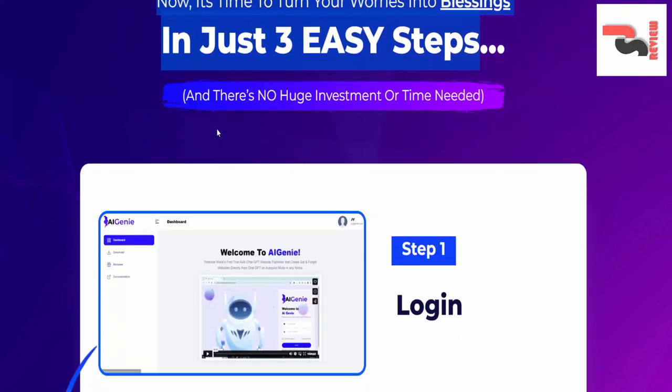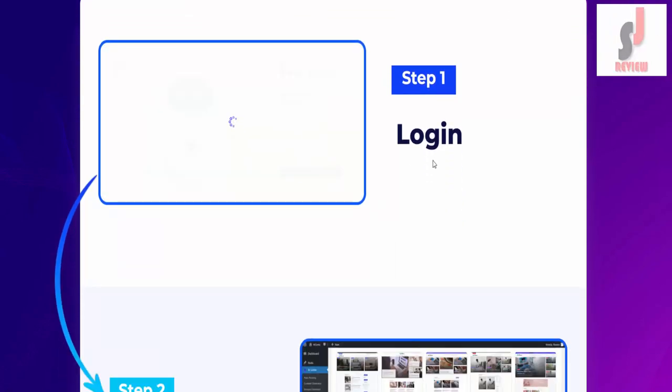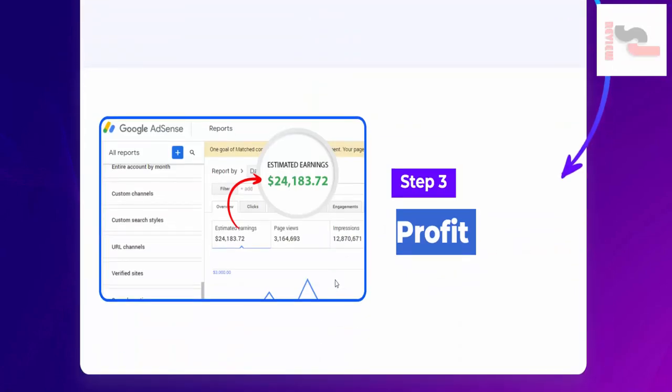Now it's time to turn your worries into blessings in just three easy steps — with no huge investment or time needed. Step one: login. Step two: set automation. Step three: profit.